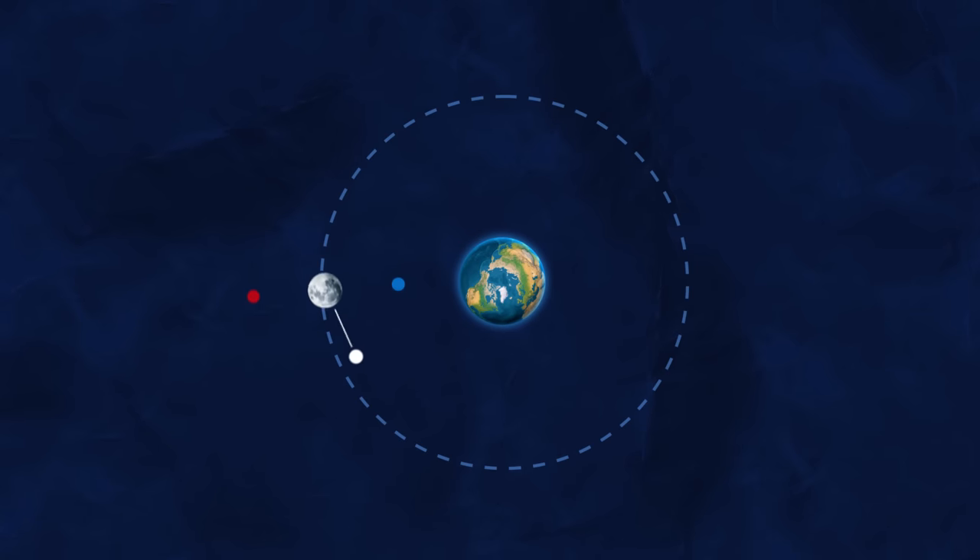In this orbit, the spacecraft spends an equal amount of time at Lagrange points 1 and 2, which helps to keep the orbit balanced. This means that the spacecraft doesn't need to waste fuel in order to maintain its orbit.